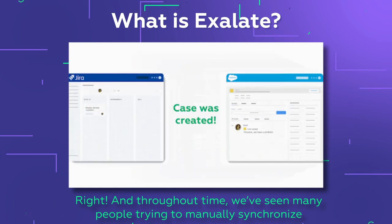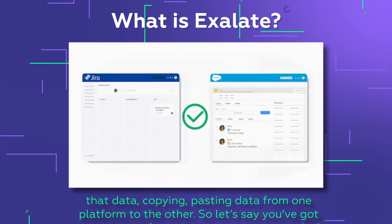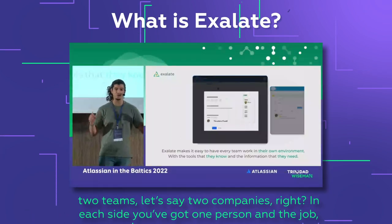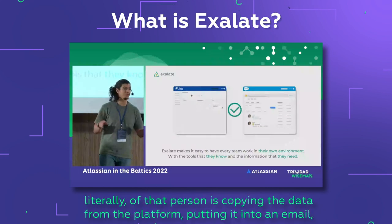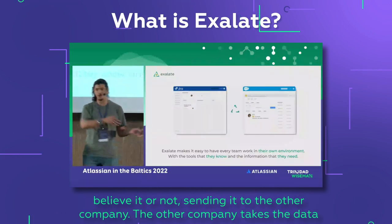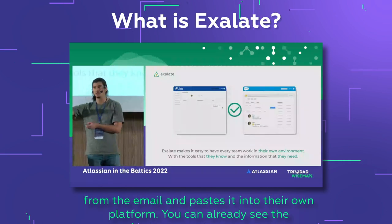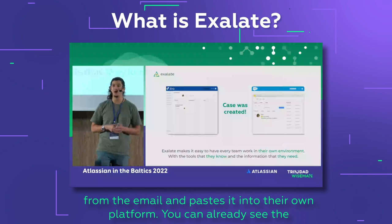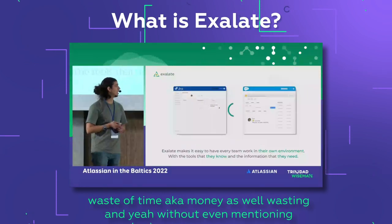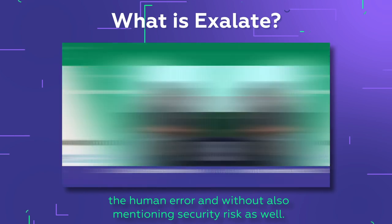We've seen many people trying to manually synchronize data, copying and pasting from one place to another. Imagine two teams, two companies — one person literally copying data from a platform, putting it into an email, sending it to the other company, who then pastes it into their own platform. You can already see the waste of time and money, not to mention human error and security risks.